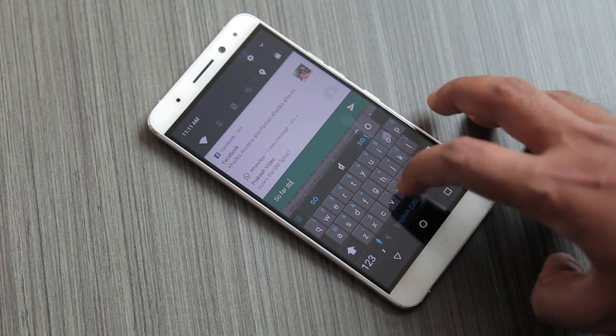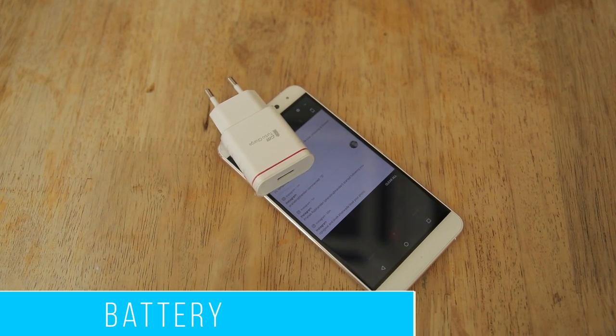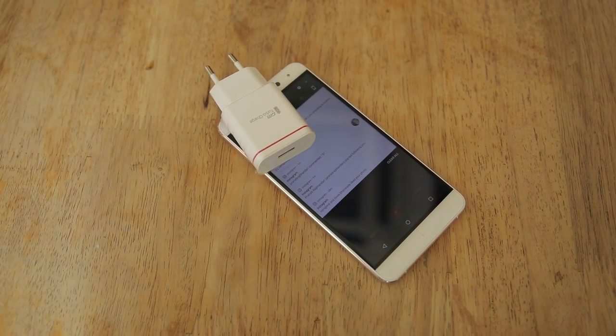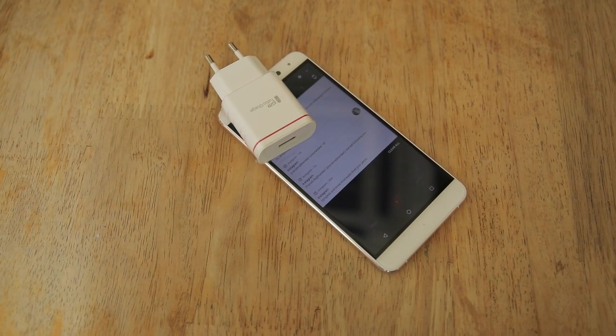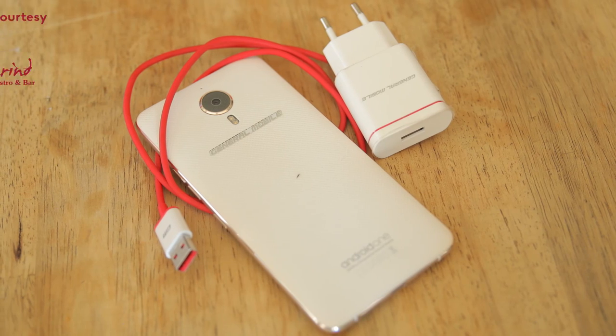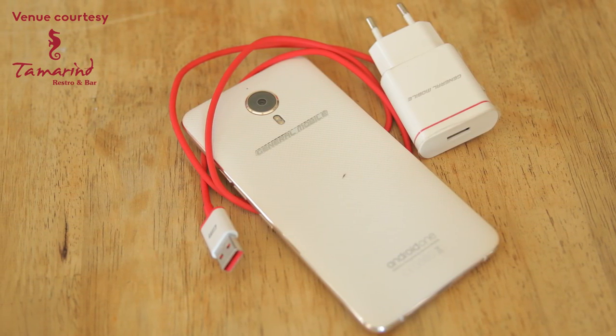What I like the most about this version of Android is the grouping of notifications and the option of quick reply straight from the notifications of messaging apps. The GM5 Plus comes with a 3100mAh battery and the battery performance is, well, average. Once fully charged, I got around 3 to 4 hours of screen-on time in normal usage. In case you run low on power, the GM Turbo Charger with Quick Charge 3.0 will get you covered.